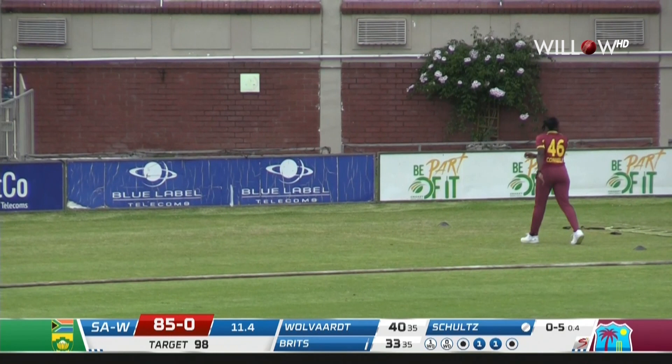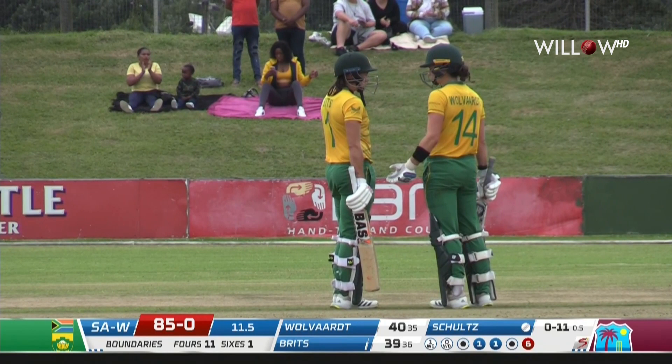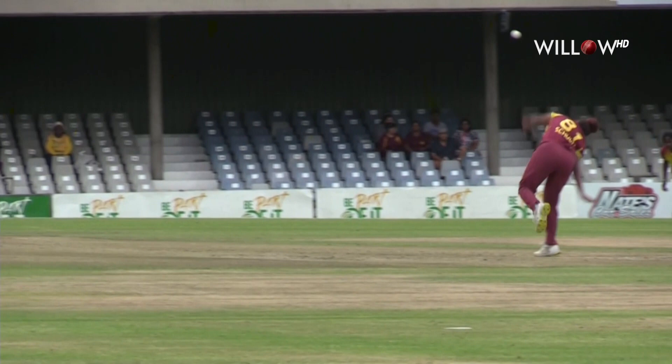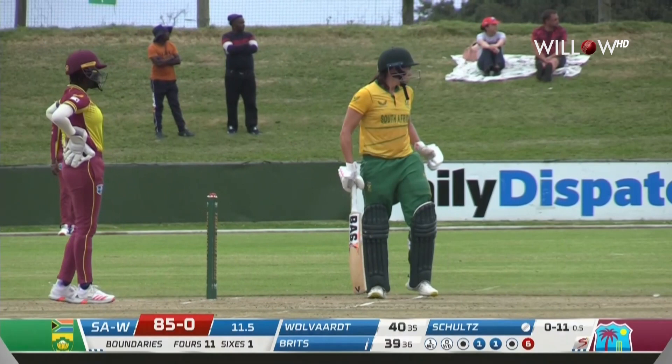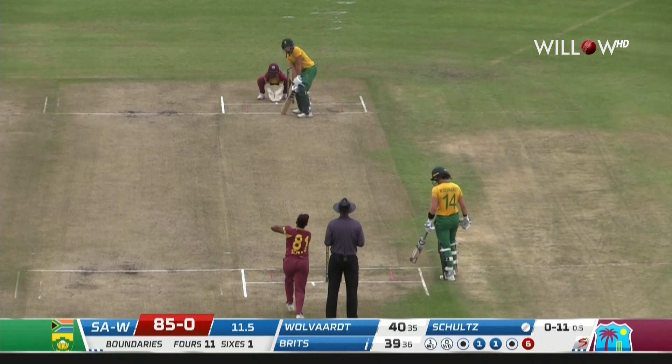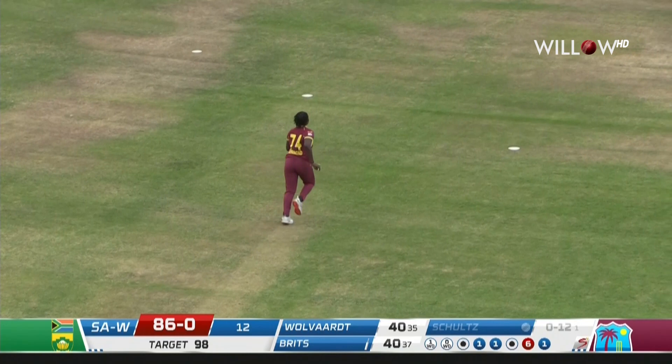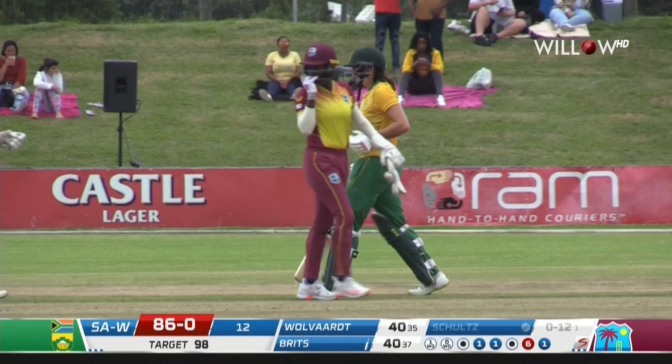That's a wonderful swing of the bat by Brits and she picks up six. It was a full toss — low, right in the arc — and she dispatched it with such disdain. A couple of fuller deliveries, a couple of drag downs, but this time advancing to the full toss in the arc, it's gone. A big over here — 12 off it. It's 86 without loss.